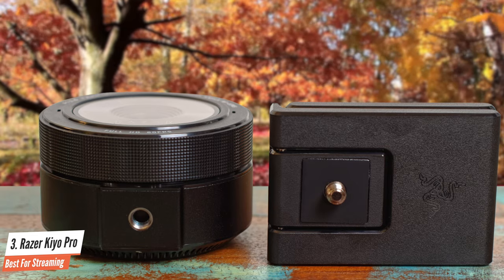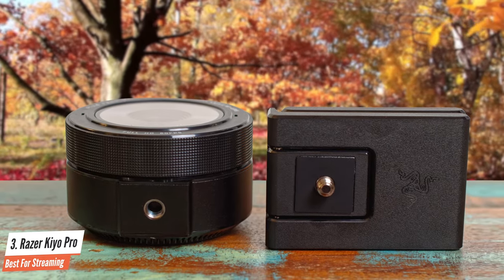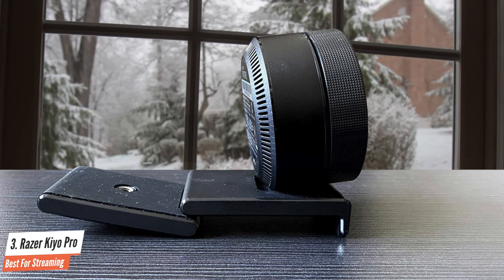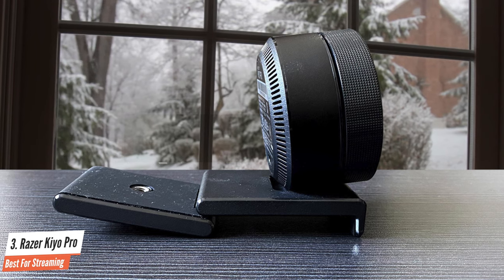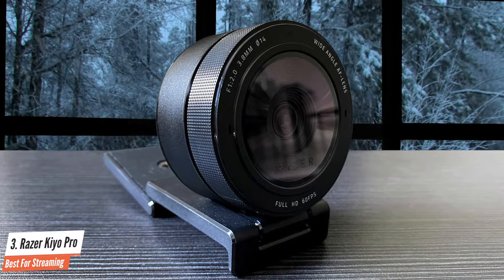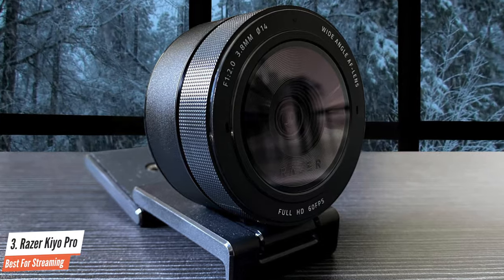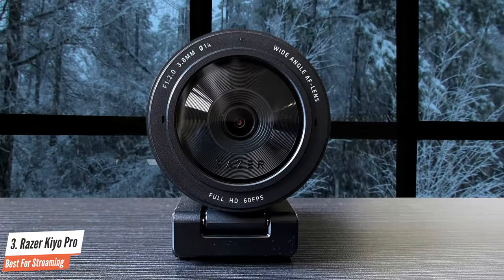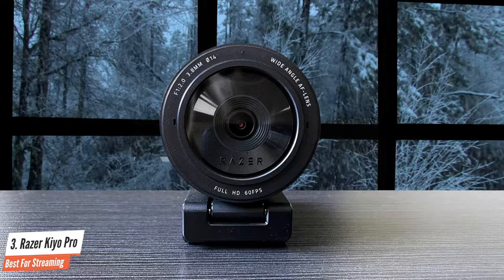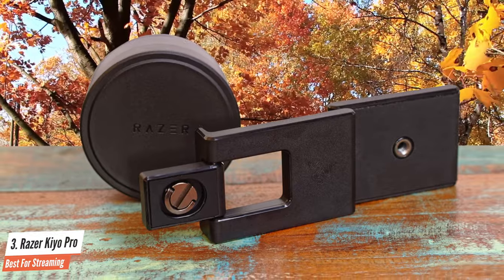The wide-angle lens means you can select between three adjustable fields of view to include several people during a group call or a single individual. We can't justify recommending something this expensive to a casual user, but for anyone looking for incredible video quality online that doesn't want to deal with video capture cards, this webcam is an absolute beast. The light detection for the Kaio Pro is especially good, with other webcams overexposing the model and the environment. For anyone requiring a low-effort setup, Razer's offering is going to give you much better out-of-the-box quality. This is one of the best webcams on the market.